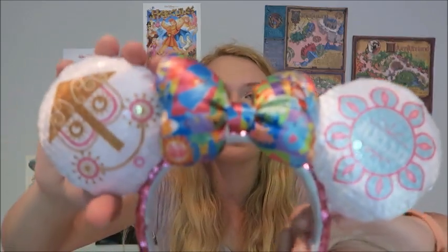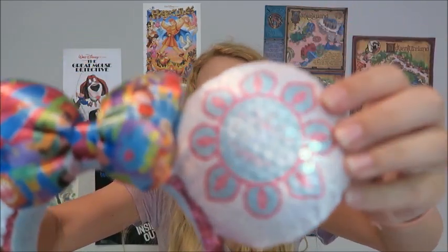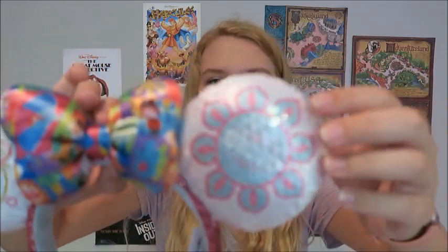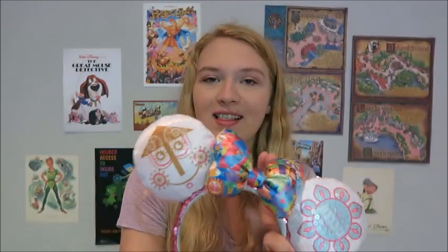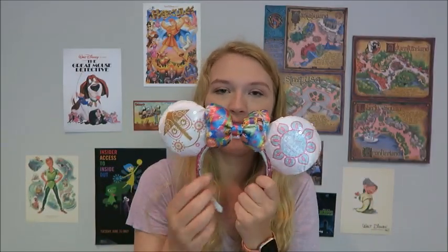Next I got these Small World ears — super cute. On the front they have the little clock design and say 'hello,' and on the back they have the clock and say 'goodbye.' My one complaint is that the bow is a little bit small, which looks slightly awkward, but I still think they're really cute. These were $28 and I got them at Magic Kingdom.